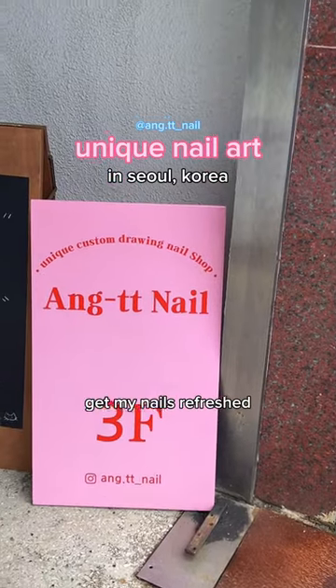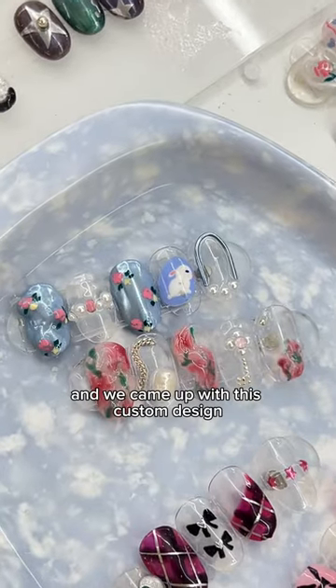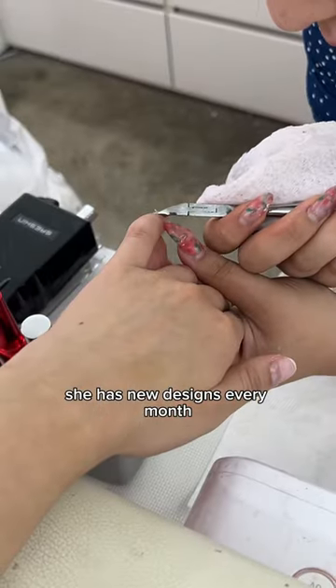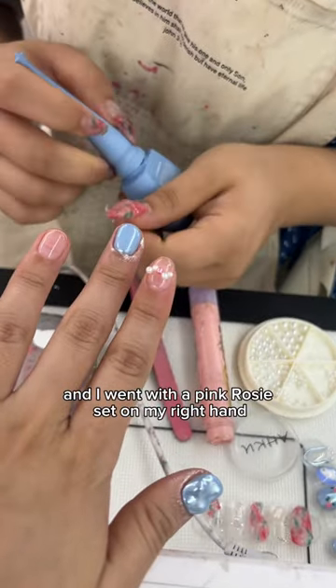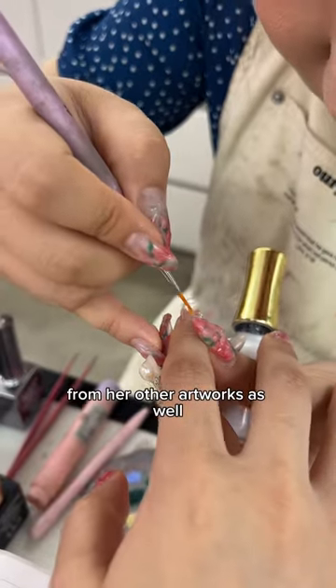Hey guys, it's that time of the month where I get my nails refreshed. My nails have been getting some love and we came up with this custom design. She has new designs every month and I was really indecisive, so I went with a blue set on my left hand and a pink rosy set on my right hand. You can also switch out other pieces from her other artworks as well.